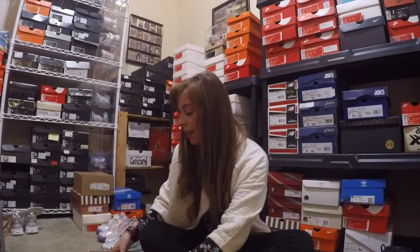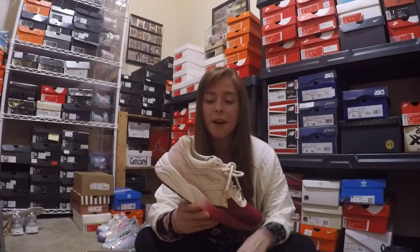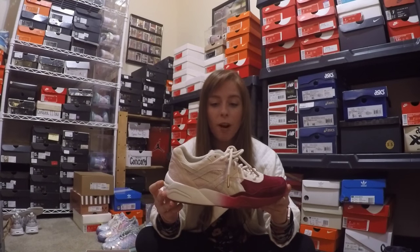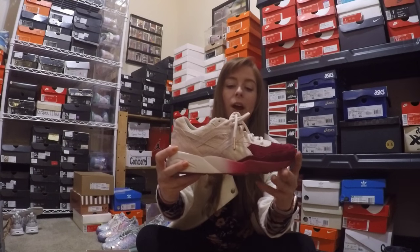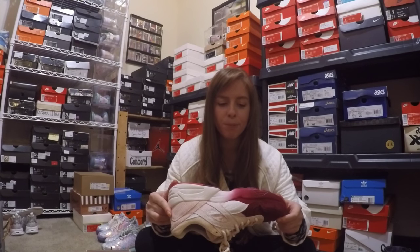Next up on my list in no specific order is the Ronnie Fieg Puma Secura. I was able to pick up the R698 — they came out with two different pairs, including a mid. When I saw this shoe I had to have it. I love the off-white suede and the maroon on the toe box. I thought it was just gorgeous with the gradient pattern. I do like that they chose a maroon sole on the bottom because it doesn't get quite as dirty as a typical white sole. Ronnie Fieg definitely did his thing with this shoe.